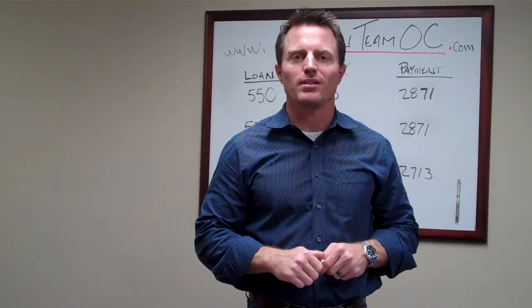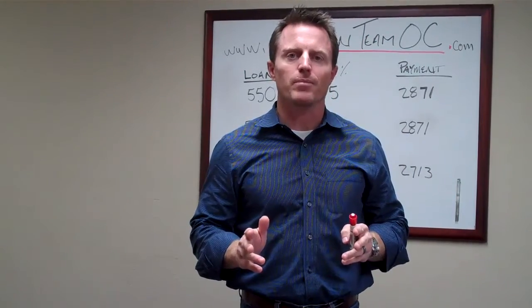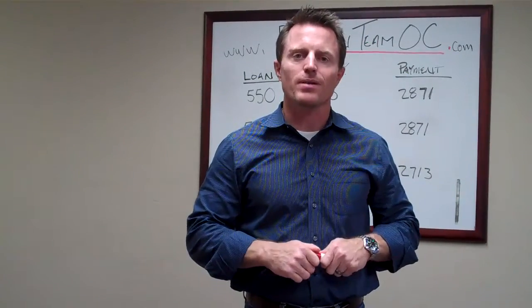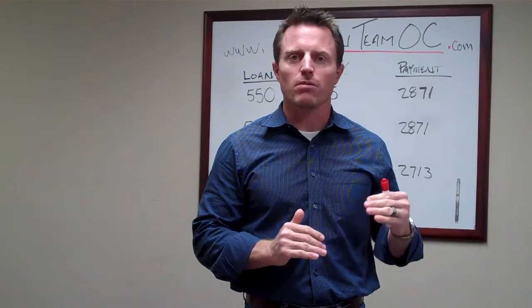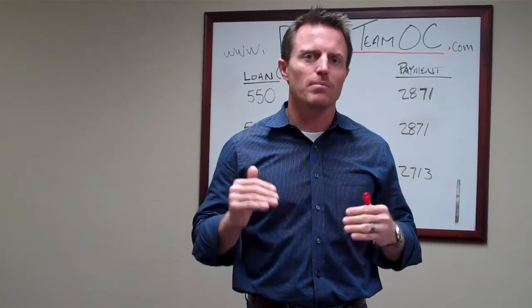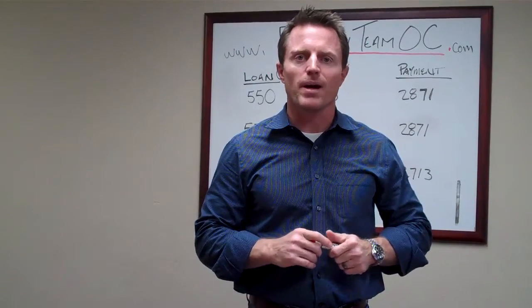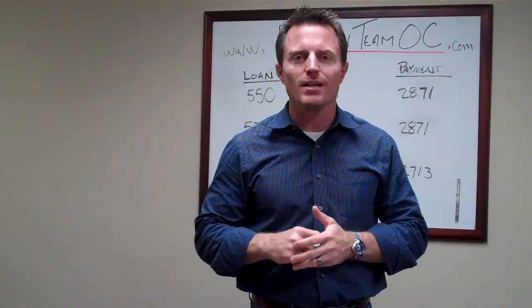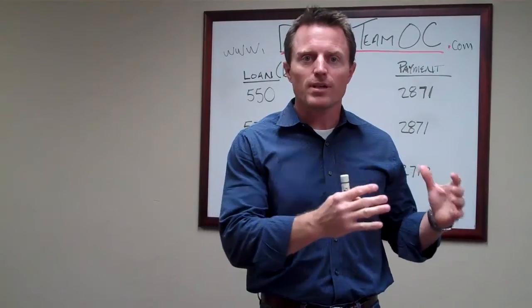Hi, good afternoon. This is Ken with Dixon Team OC. I want to talk to you really quickly about what to do if you're a buyer who's trying to buy a property that has multiple offers on it, and yet you're just not comfortable raising the purchase price because you're already maxed at where you want to make your monthly payment. We're out writing offers frequently with buyers, and we may have to write eight, nine, or ten different offers on houses that have multiple offers on them, and it's just very competitive.